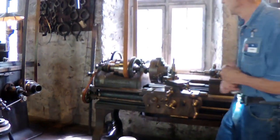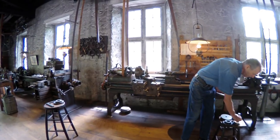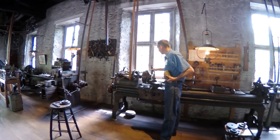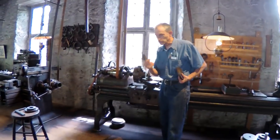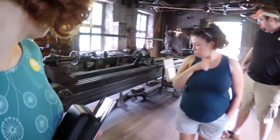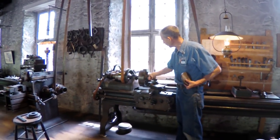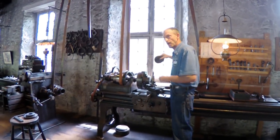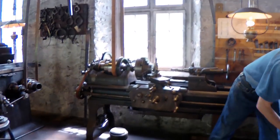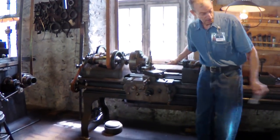Some of the things the lathe would do: this piece here is a stock shaft that comes from the steel mill—a ground cylinder, six-foot-long piece. They would cut a piece off that and put it in the chuck, like a vise. This is a cut-off tool—it would take a slice off to make a gear. Then the next step would be to make a hole in the center using a certain size drill bit.